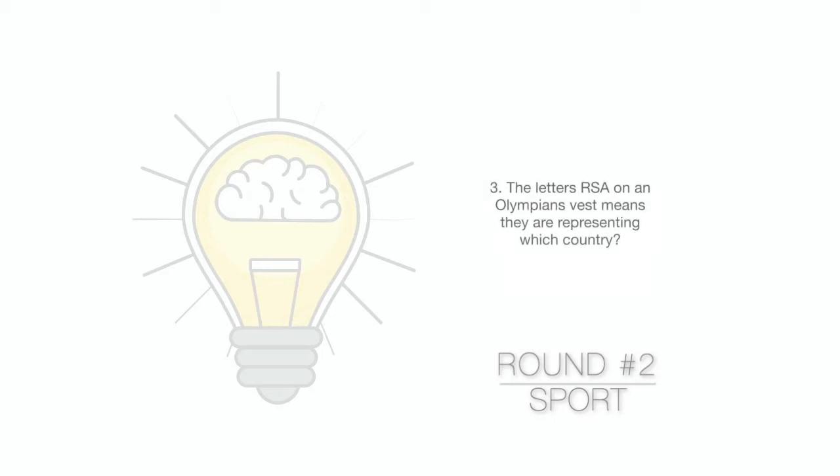Question 3. The letters RSA on an Olympian's vest means they are representing which country?